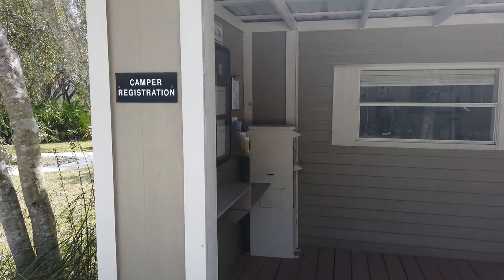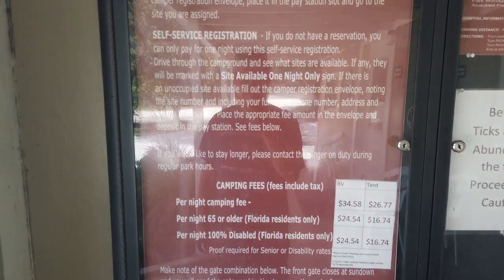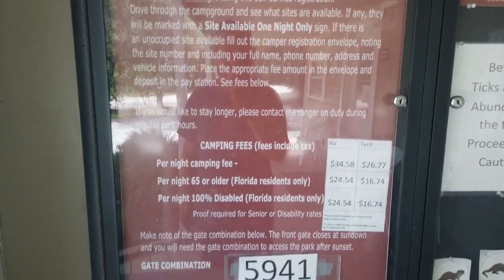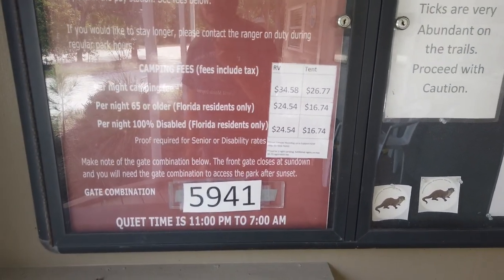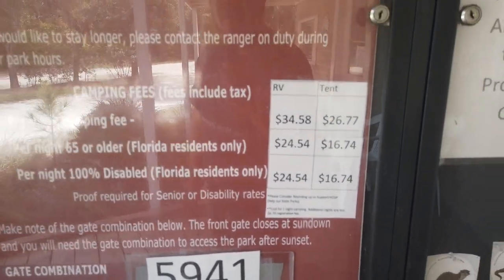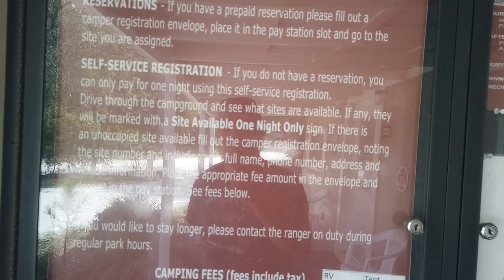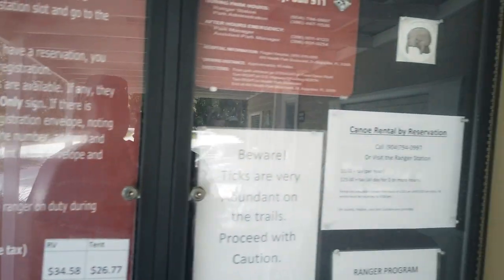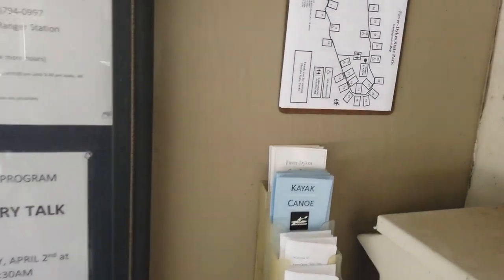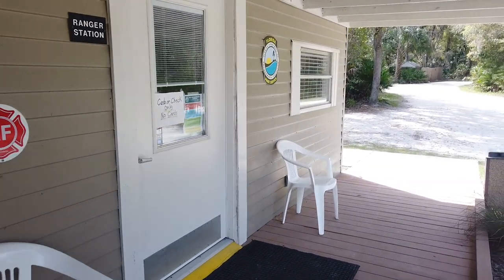Here is the camper registration at the ranger station, and the different fee schedules for camping at Favor Dykes. It looks like tent camping is $26.77 a night, and RVs are about $35. You can take a look at the other fees here — really not too bad. You can pay for one night using this self-service registration, though that means the site is available for one night only. Here's a list of the different campsites and where they're located, and here's the little self-serve pay station.